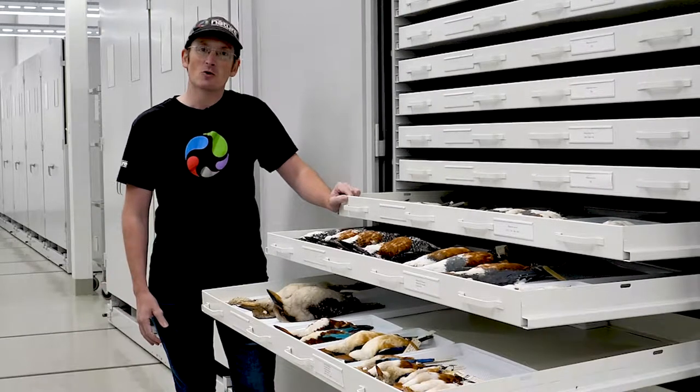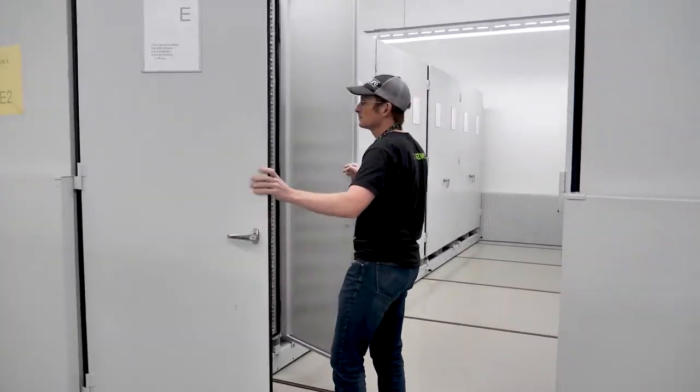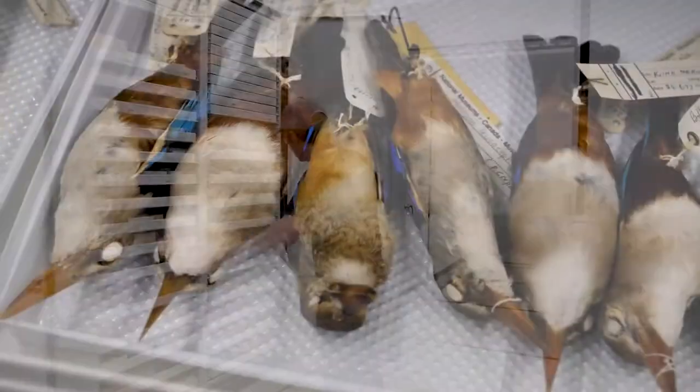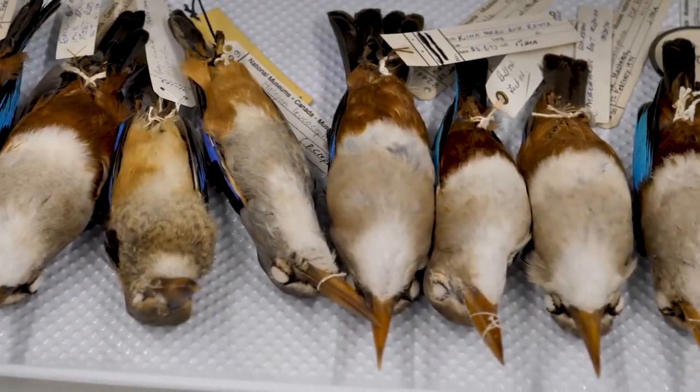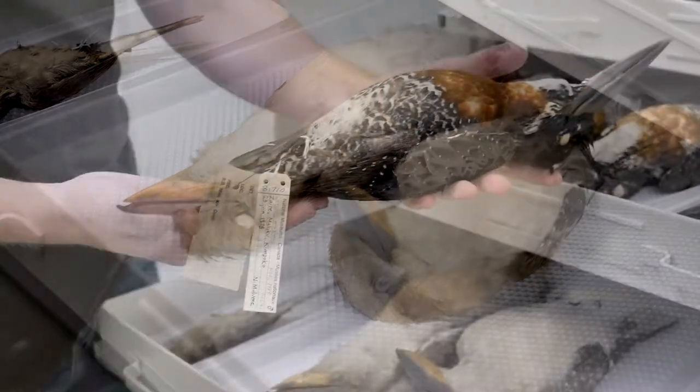It's generally not open to the public. It's fairly tight for space and it's not conducive to having large groups of people, which is why it's not open. Our collection has about 127,000 lots of specimens, which includes 2,700 species from all over the world.